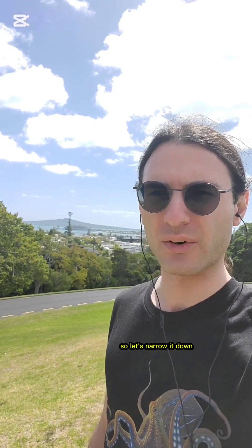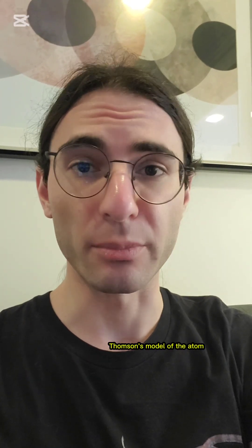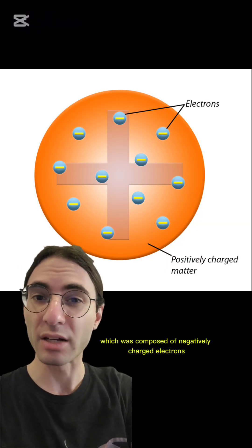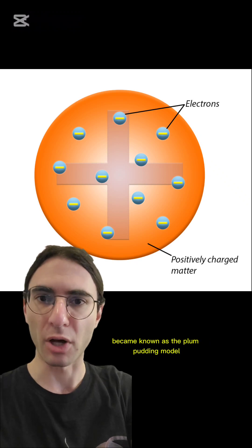There's so much to say in three minutes, so let's narrow it down. Let's talk about gold and the atom. Prior to his work, it was J.J. Thompson's model of the atom that was generally accepted. His model, which was composed of negatively charged electrons suspended in a liquid-like blob of positive charge, became known as the plum pudding model.